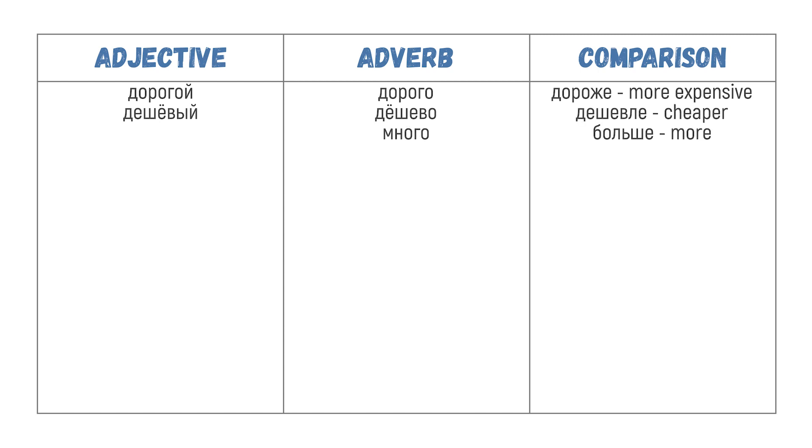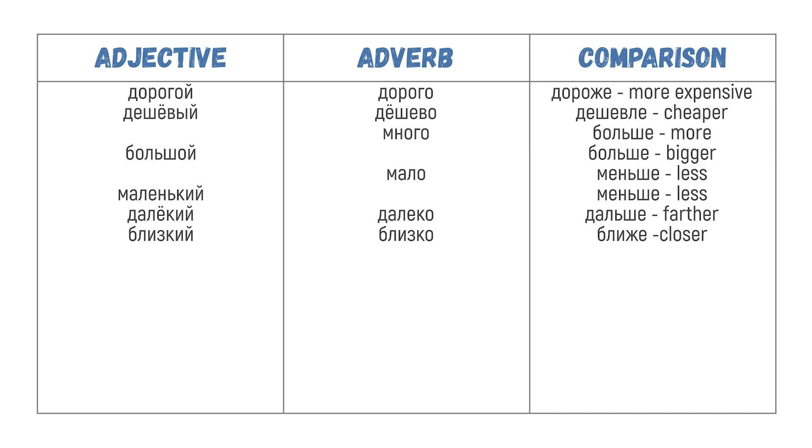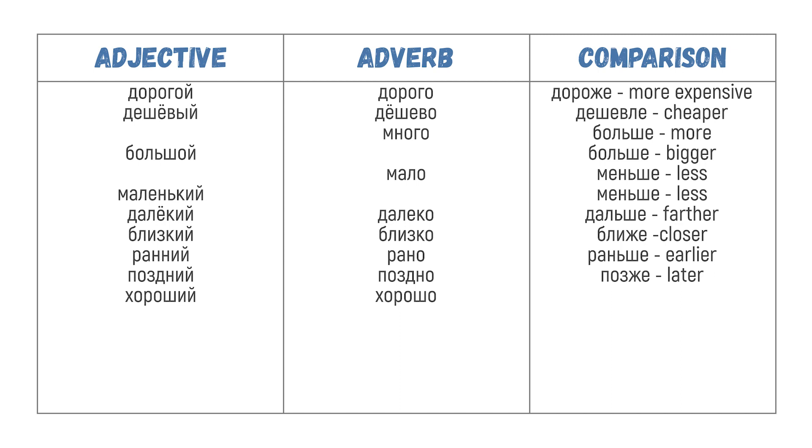Много → больше; большой → больше; мало → меньше; маленький → меньше; далёкий / далеко → дальше; близкий / близко → ближе; ранний / рано → раньше; поздний / поздно → позже; хороший / хорошо → лучше; плохой / плохо → хуже.